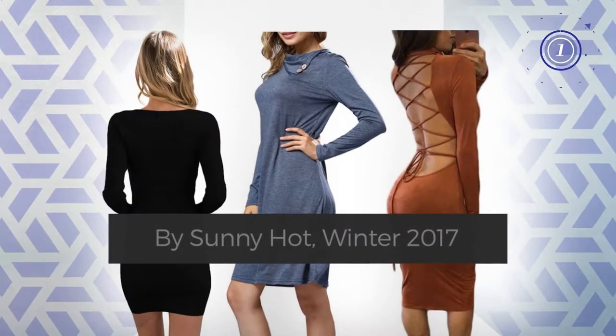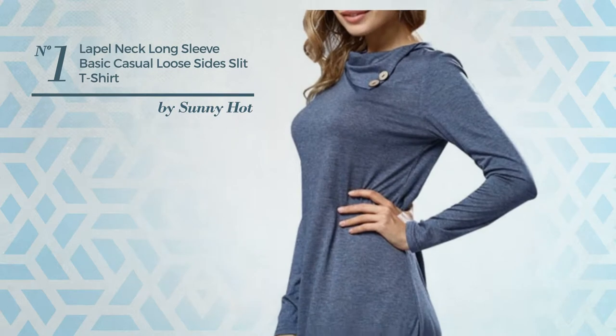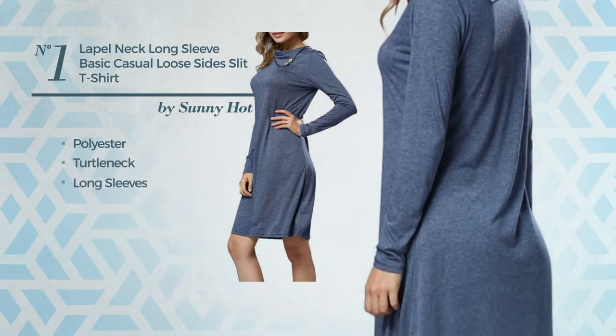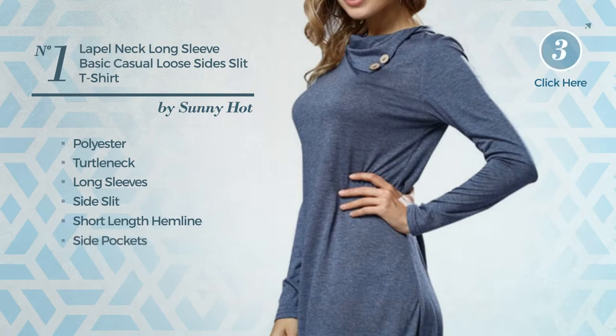Number one: an all-casual shirt dress featuring a sexy look, produced with loose polyester. This dress includes a turtleneck, long sleeves, side slit, short length hemline, and side pockets. Available exclusively in this color.